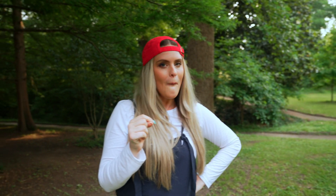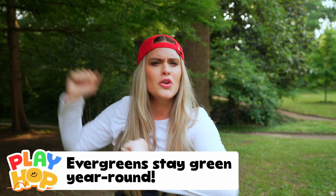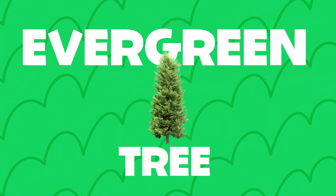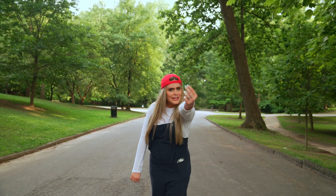And speaking of Christmas trees, do you know what an evergreen tree is? I'll tell you. An evergreen tree is a tree that stays green year round. Let's go see if we can find one. So I found a pine tree, but I accidentally shrunk it.